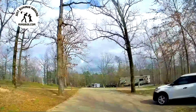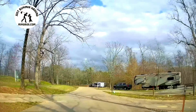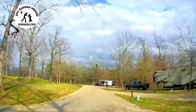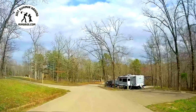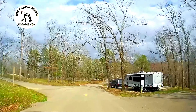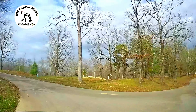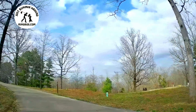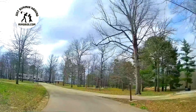One thing I noticed about this campground: they're full hookup spots so you don't need a dump station, but the dump station is across the street if you need it. We went around the entire loop and now we're going back again because our site is down a road we didn't go down yet.